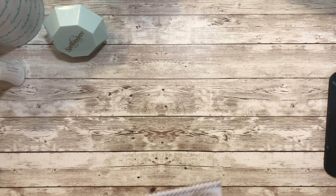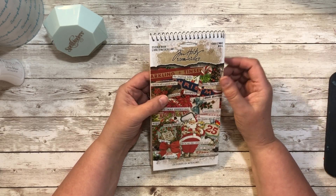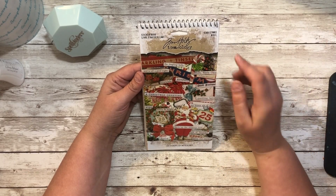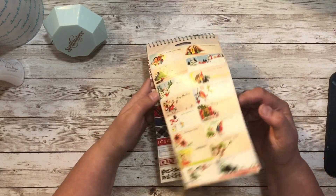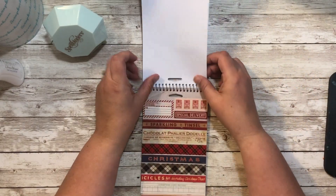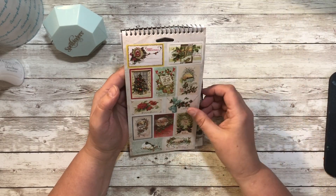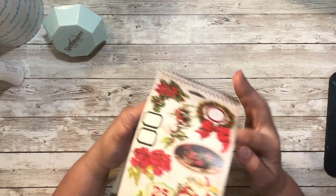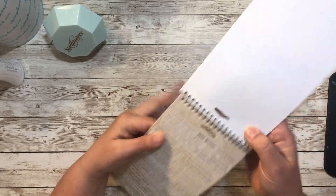I started in on some Christmas finds. I get sucked in every time for Tim Holtz — I did it for Halloween, and I'm doing it for Christmas. His new release, the sticker book, is so cute. Little Christmas cards, look at that Santa! And then some words — lots of words. So fun, love that.